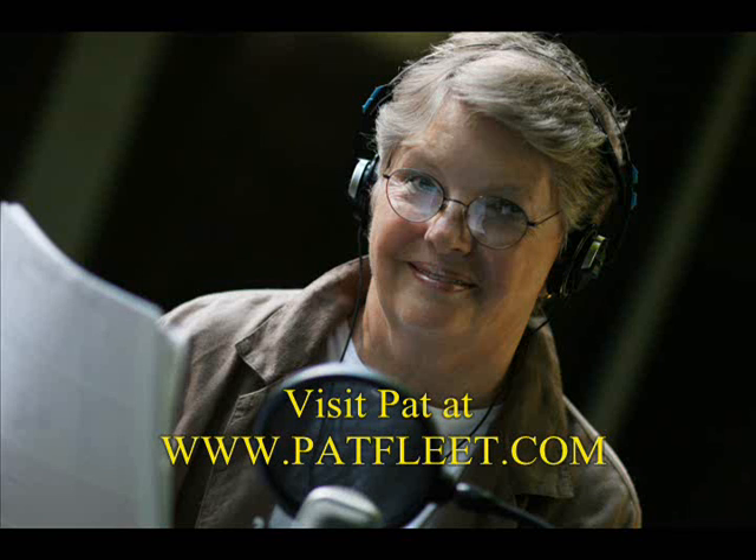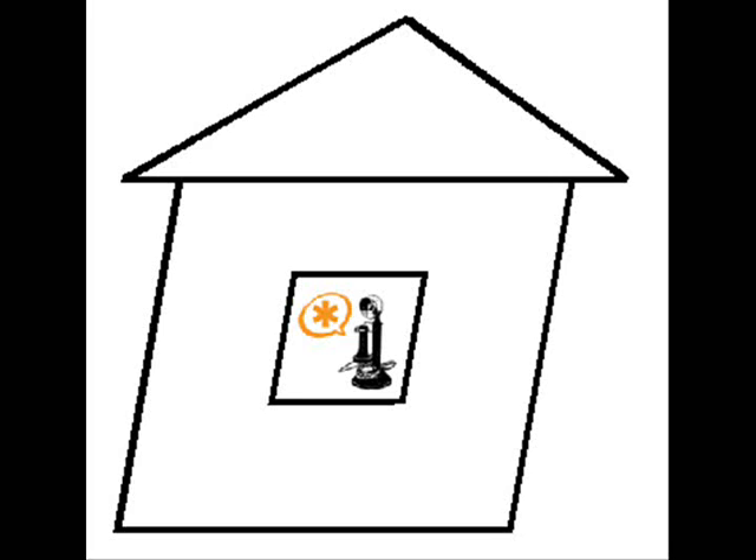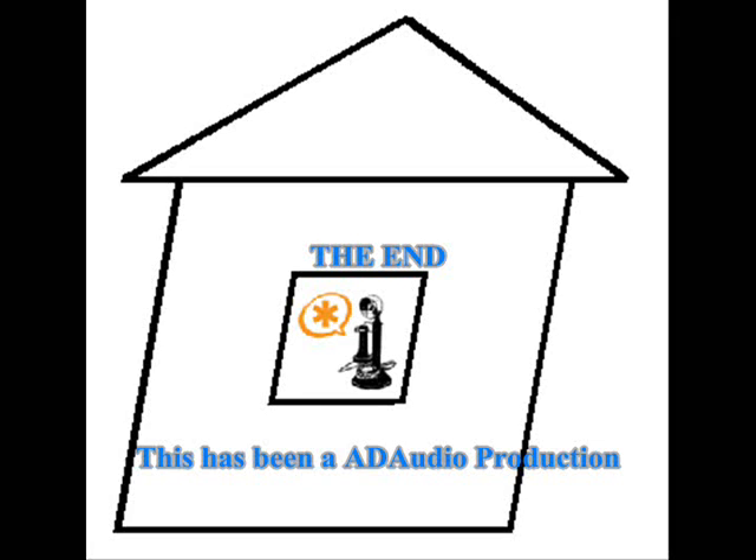I hope you've enjoyed the video. [Outtakes] Hi, I'm Susie, and I work for the phone company. We don't know. Hi, I'm Larry, and I work for the phone company. We don't know. Hi, I'm Nancy, and I don't know what I'm doing. We don't know what we're doing. The Madhouse Telephone Company.